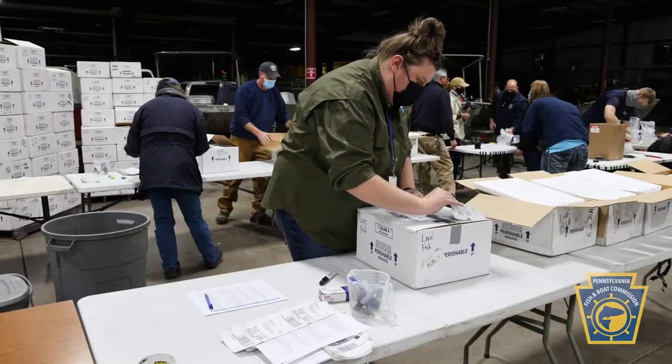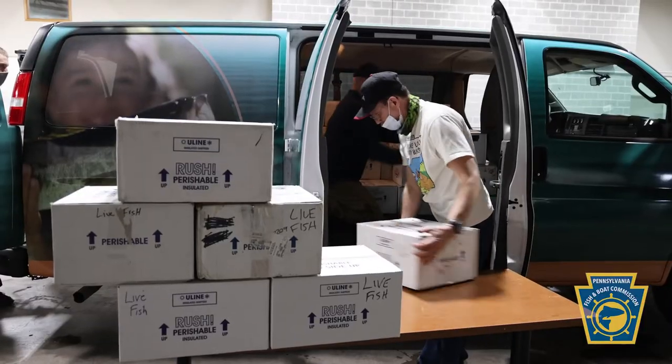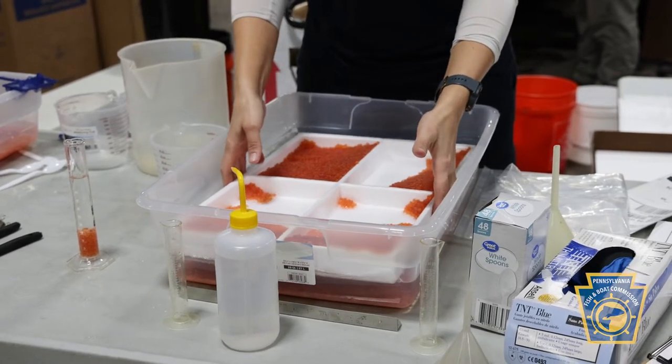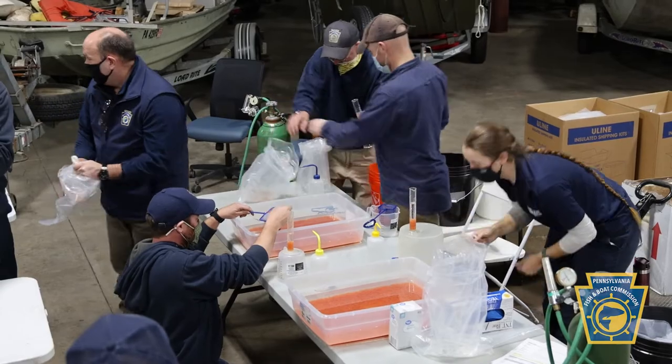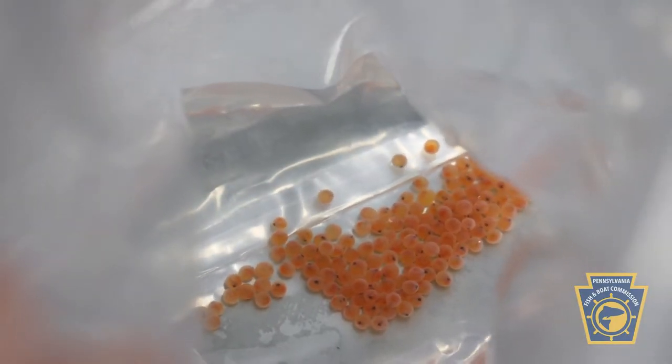We're trying to hopefully get into the majority of all the school districts within the state of Pennsylvania with this program. When you purchase your Pennsylvania fishing license, it's really important that you don't just think of that license as something that's going to allow you to go out and go fishing. Those fishing license dollars are going to go into educational programs like Pennsylvania Trout in the Classroom, pretty much anything that goes into the conservation, preservation, and enhancement of those aquatic resources.